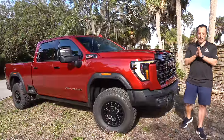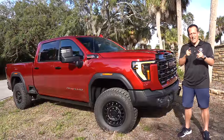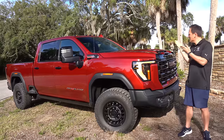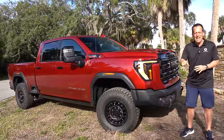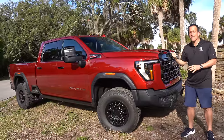Hey guys, what's up? It's Joe Rady from Rady's Rides. I'm at a special woodsy scene because guess what? We have one heck of a supersized off-roader for you. And what is it? It's this truck right here — the first ever all-new 2024 GMC Sierra 2500 HD AT4X.